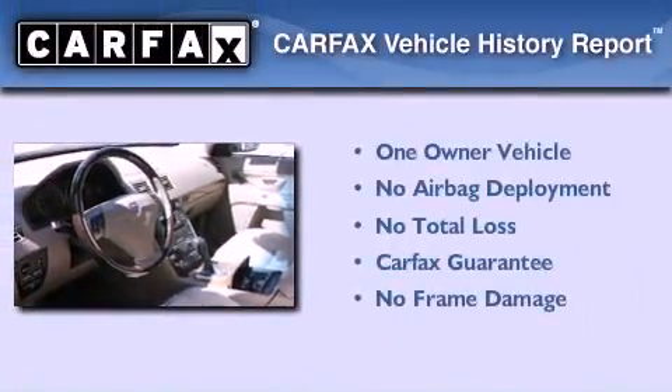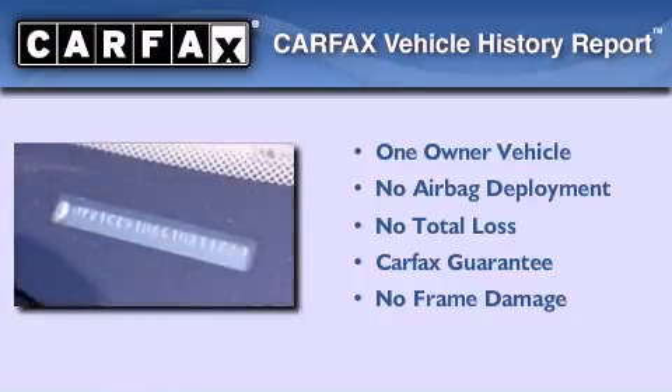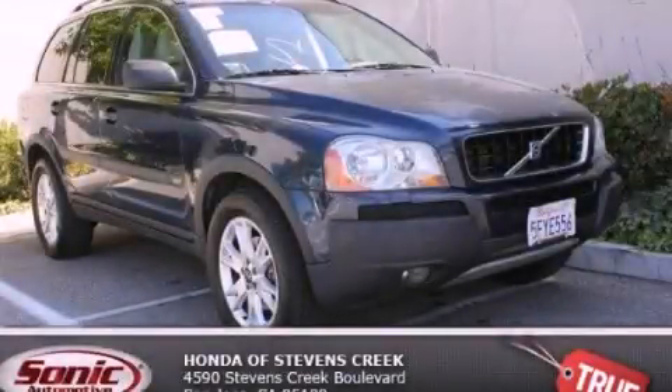This Volvo has had only one owner and it qualifies for the Carfax buy-back guarantee. Stop by today and test drive this vehicle for yourself.